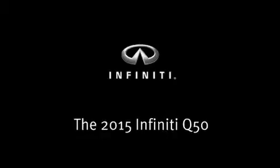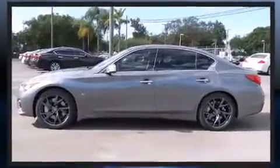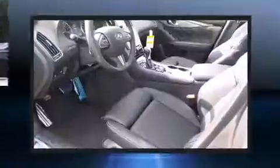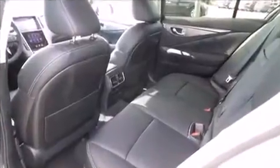Outstanding design defines the 2015 Infiniti Q50. Under the hood, you'll find a six-cylinder engine with more than 300 horsepower, providing a smooth and predictable driving experience. Well-tuned suspension and stability control deliver a spirited yet composed ride and drive.